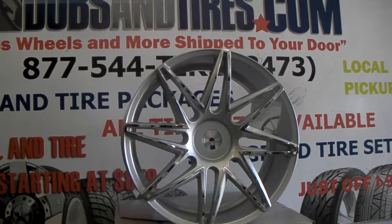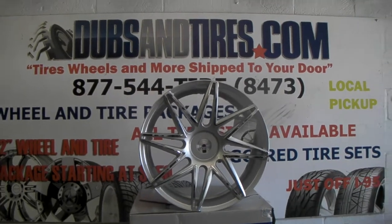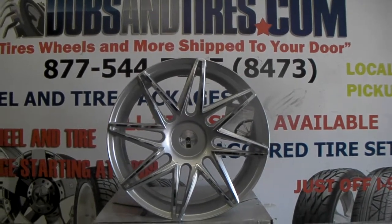It's your boy KB from Doves and Tires TV at DovesandTires.com. Tires, what is more shipped to your door? Find us online at DovesandTires.com or call us at 877-544-8473.